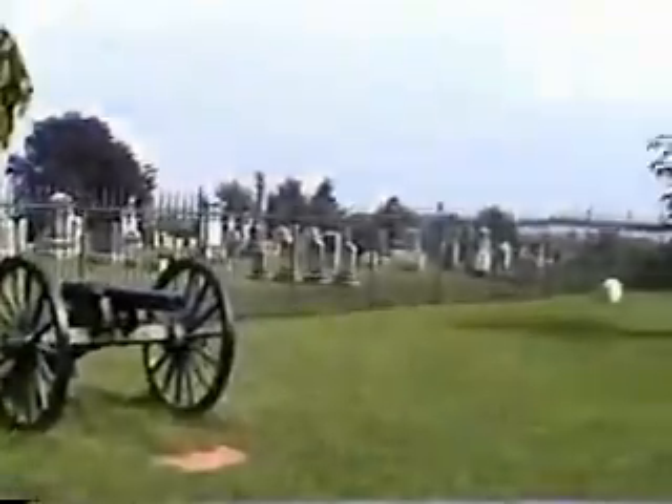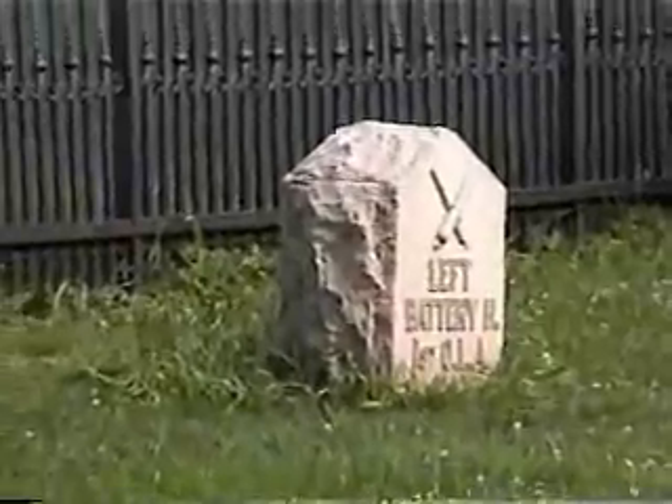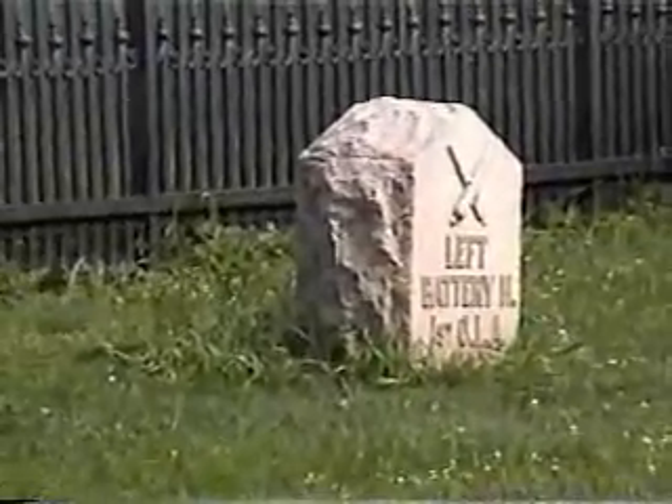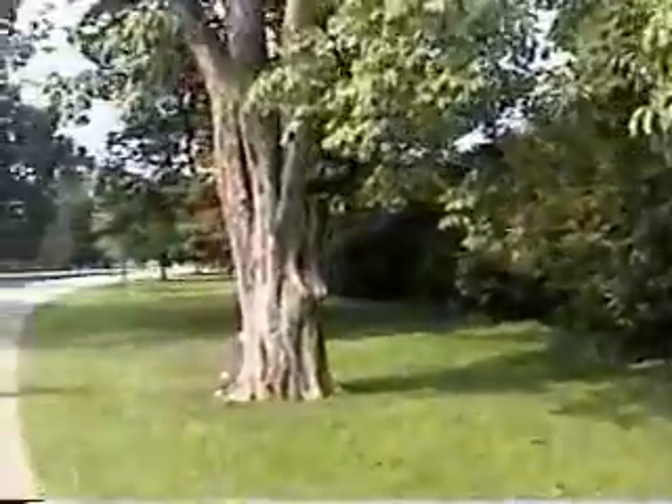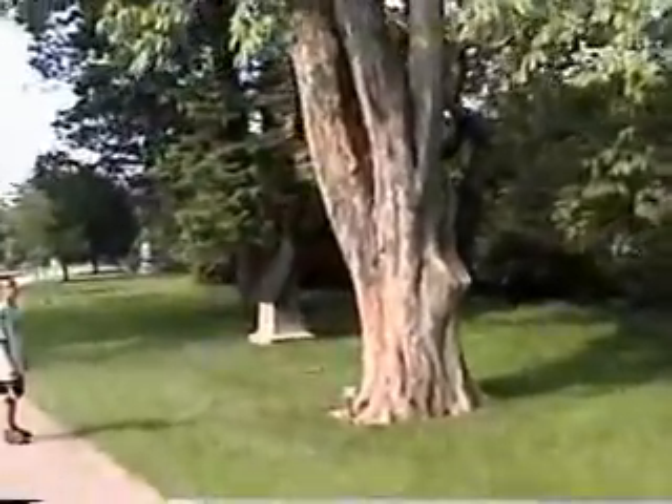There's some guys from Ohio. What they have is they'll have a marker like this here — let's say the left part of the battery. First Ohio Light Artillery. And then they'll have a marker that says it'll mark the right side of their artillery battery. Pretty cool.